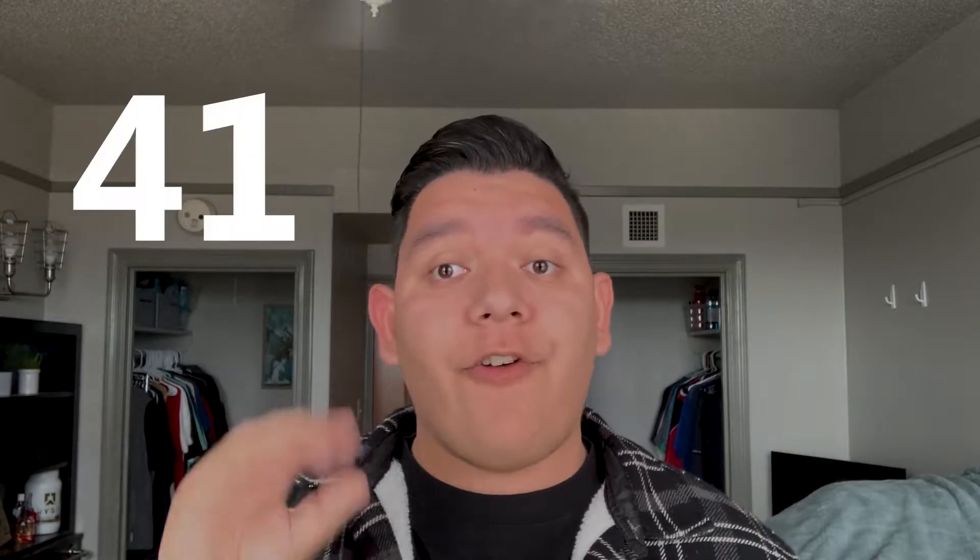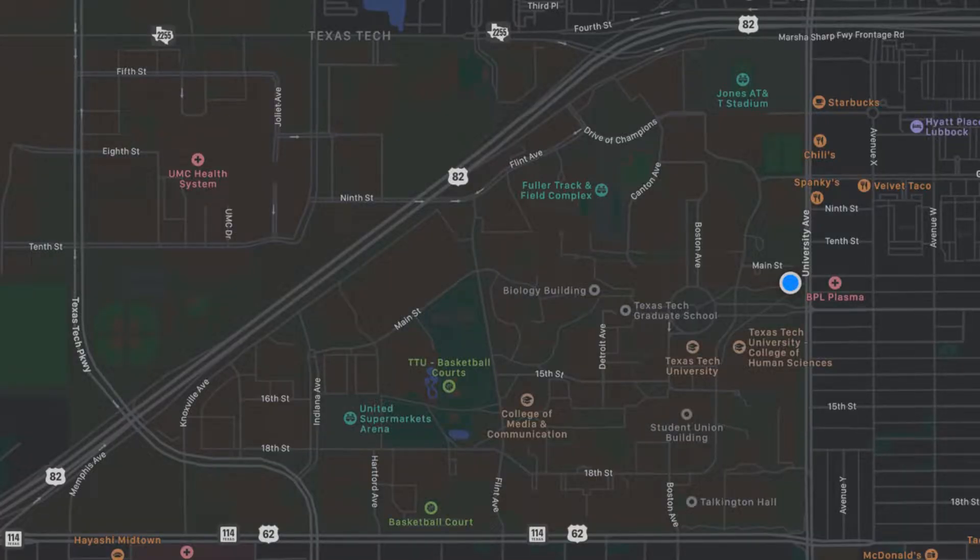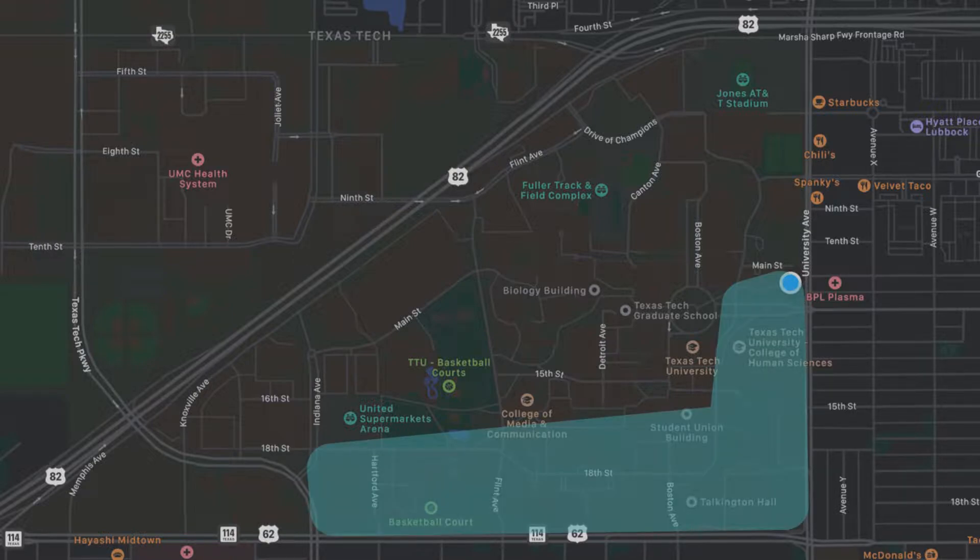On campus there are two main buses that you will need to know: the 41 and the 42. Each bus will take you to the same places but in different times. The 42 will take you south to the west, and the 41 will take you to the north to the west. If your plan is to go to this area on campus, you might want to take the number 42.